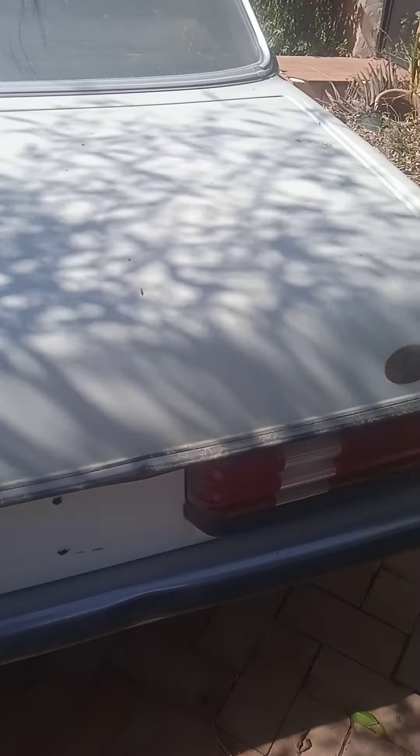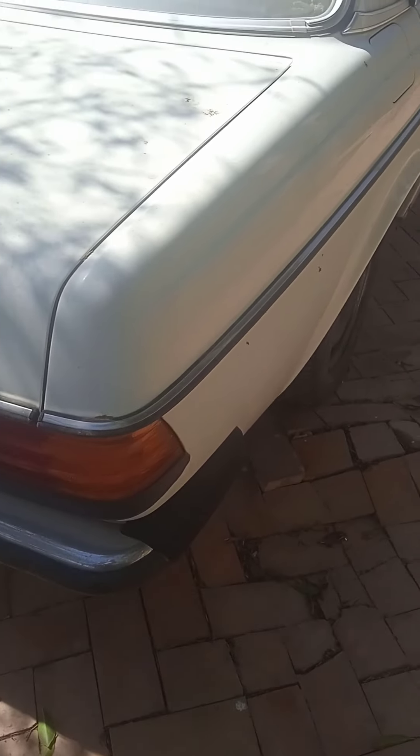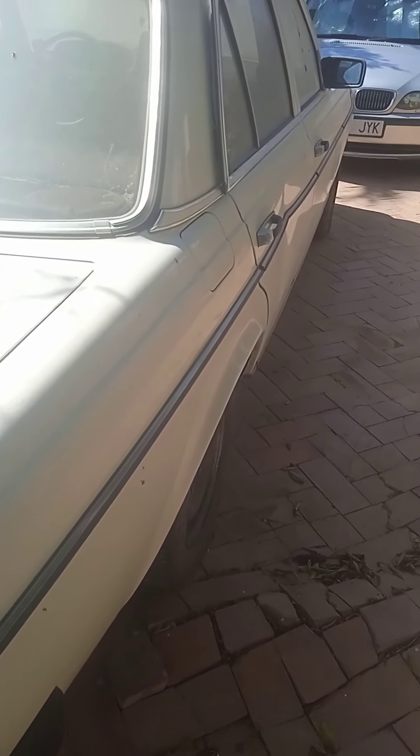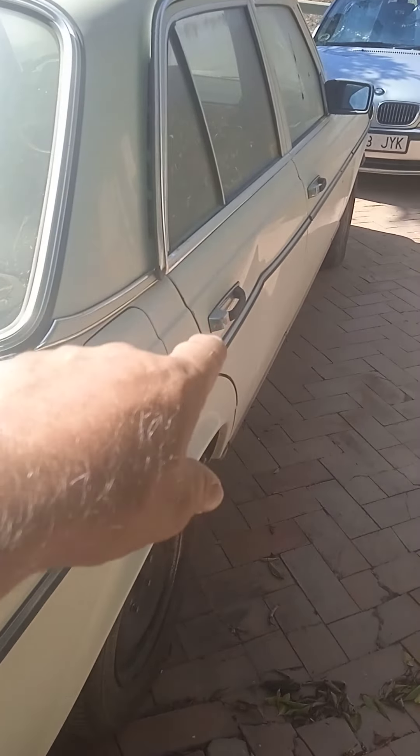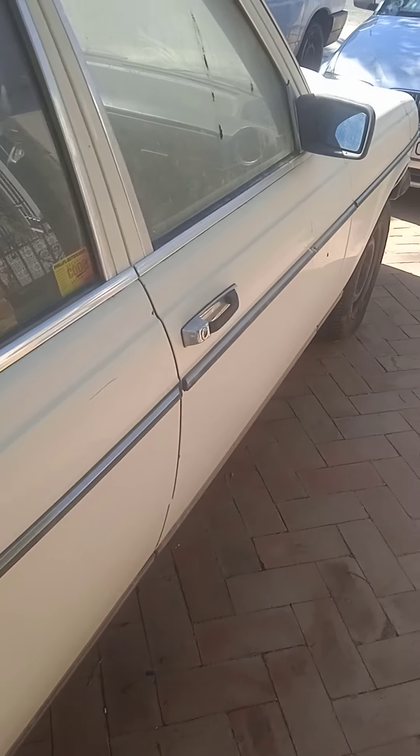The 230E originally came from Germany. Got a little dent in the door, but that'll come out.